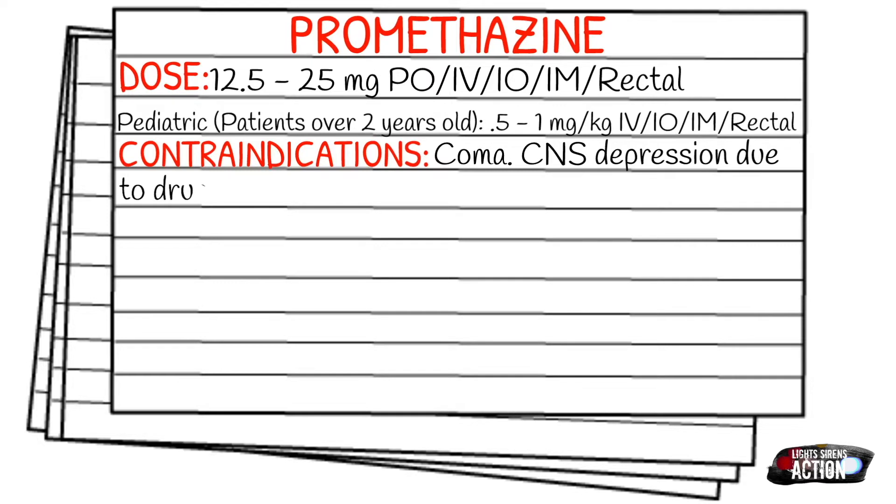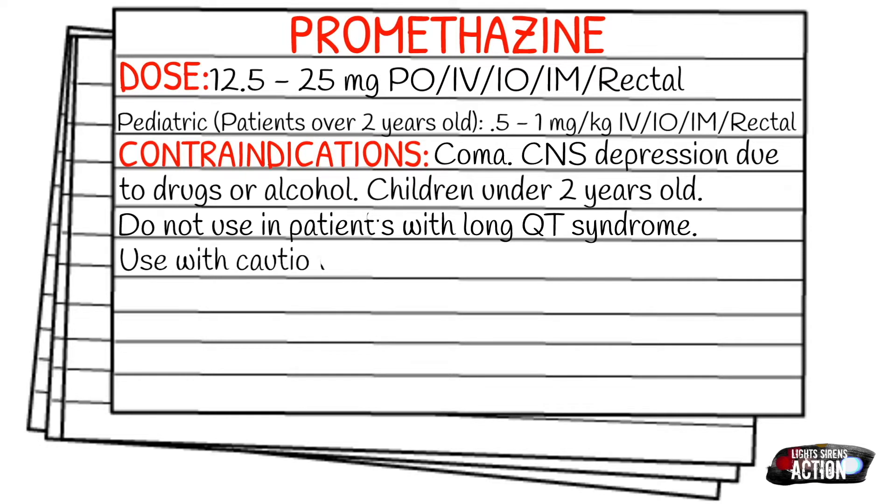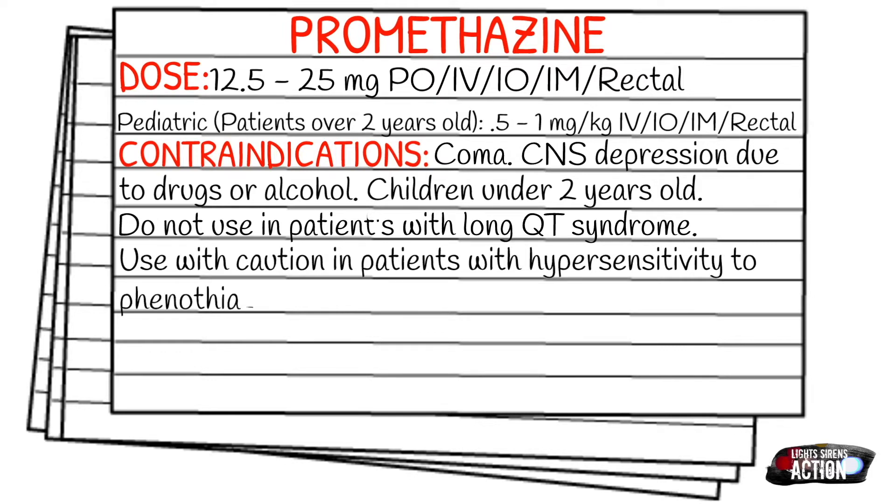Your contraindications: if the patient is in a coma, if there's CNS depression due to drugs or alcohol — so if the patient's already in and out of it because they're on narcotics, benzos, or heavily intoxicated — you definitely want to not give Promethazine. Any child under two years old, do not use it in patients with long QT syndrome, and use caution in patients with hypersensitivity to phenothiazines.